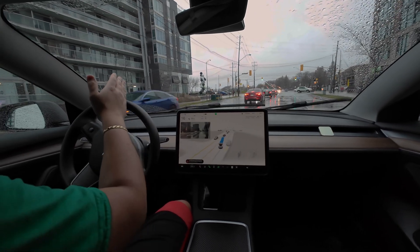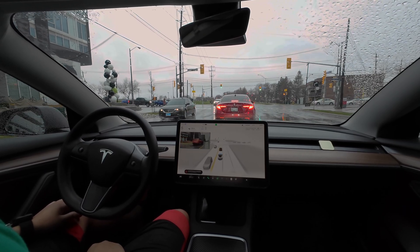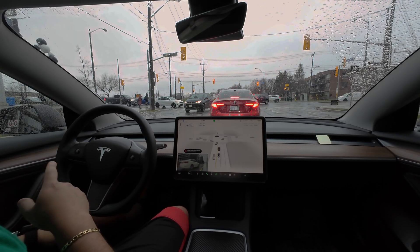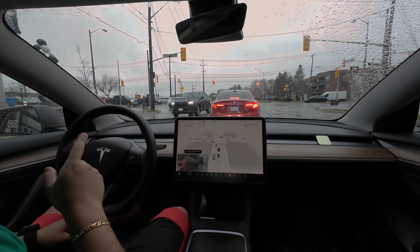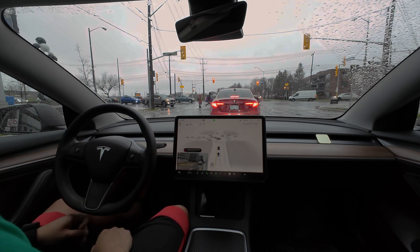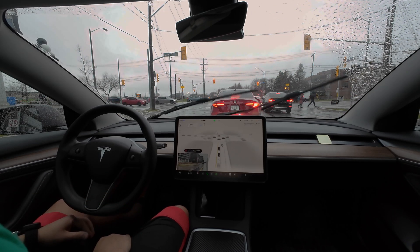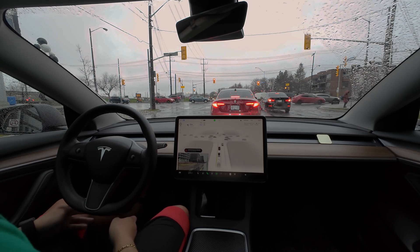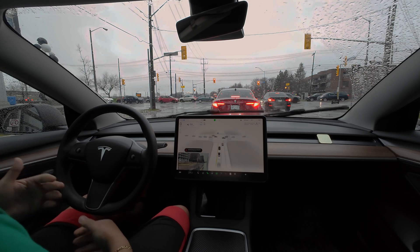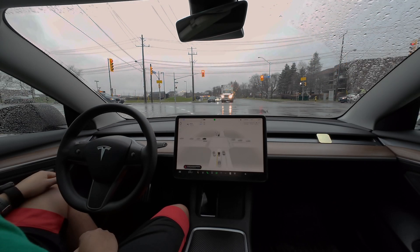We have to make an immediate left turn right here. Marcia gets into position — good behavior from the system so far. We already got the FSD being degraded message here on this left turn. This is an extremely busy left turn with cars going straight, making a left, and going right, and quite frequently there are accidents at this intersection. In the past with v11 it rarely made the left turn because of so much going on. Now we have v12, which is heavily trained, and I'm hoping I won't have to intervene.